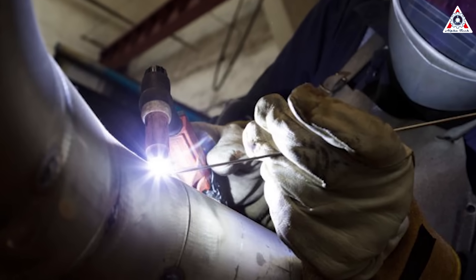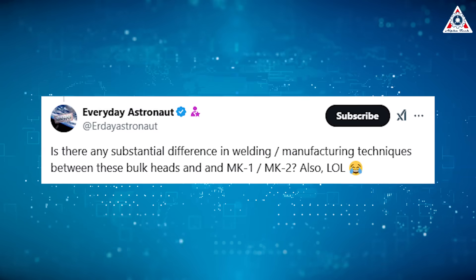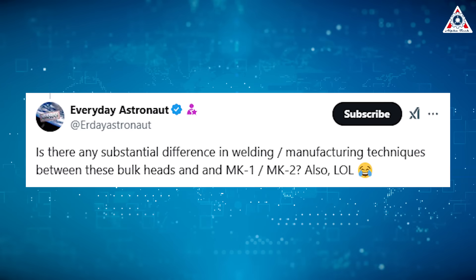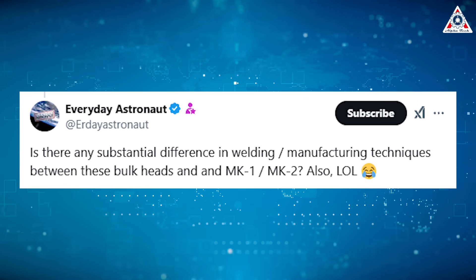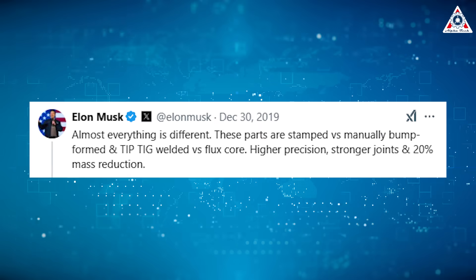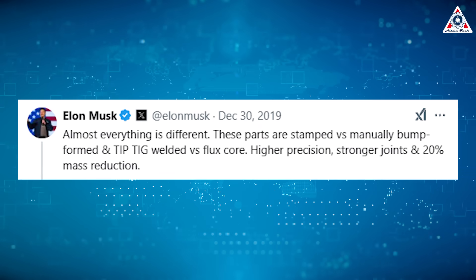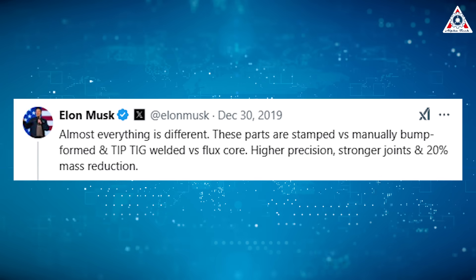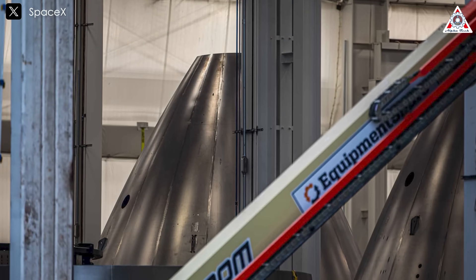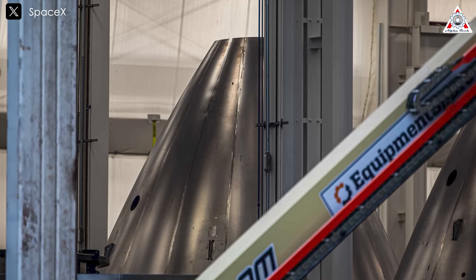That's why the change is evident: SpaceX transitioned from flux-core arc welding to the more complex tip-tig welding technique. Everyday Astronaut, in a tweet back in 2019, asked Elon whether there was any substantial difference in welding manufacturing techniques between the bulkheads and MK1-MK2. Elon replied: 'Almost everything's different. These parts are stamped versus manually bump-formed and tip-tig welded versus flux-core — higher precision, stronger joints, and 20% mass reduction.' Since then, each ring was made from thinner single sheets of stainless steel, which required much less welding.